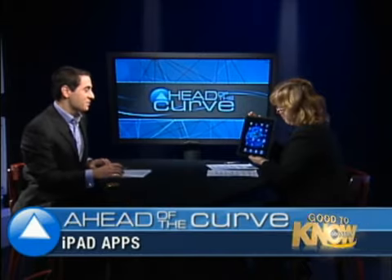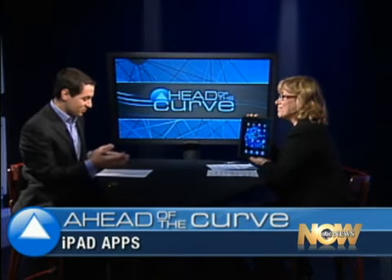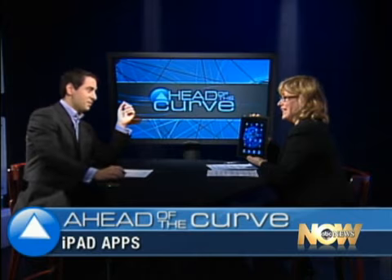ABC's Andrea Smith, our technology contributor — thank you so much. This is really exciting. I can't wait to grab that from you as soon as we're done here on the air. Always fun to play with it. Thank you so much for joining us. My pleasure.